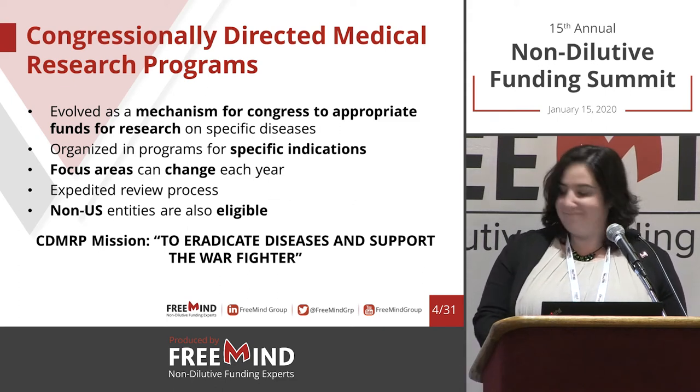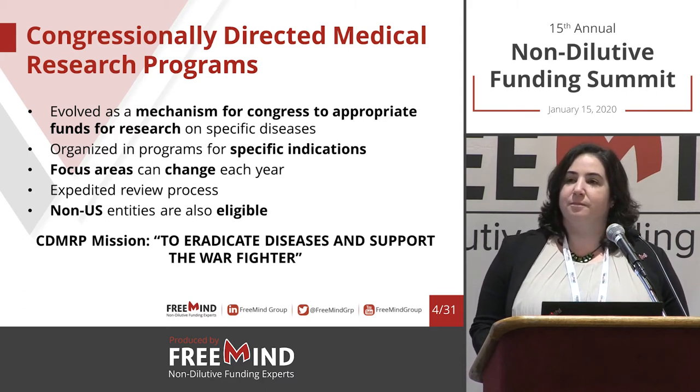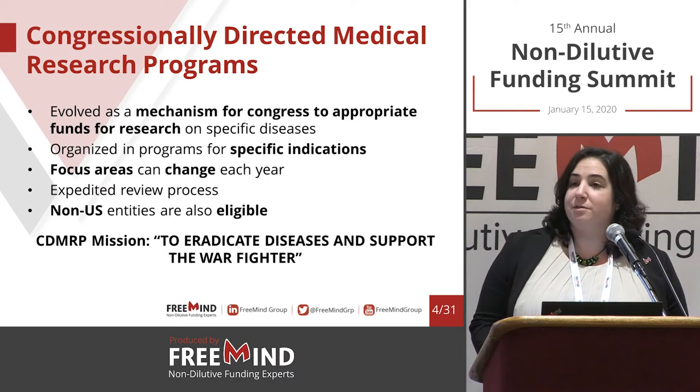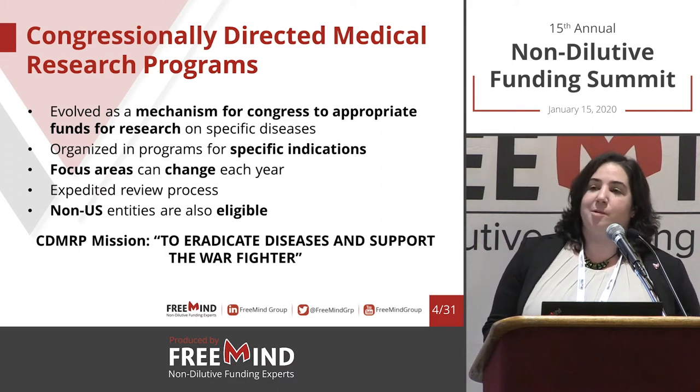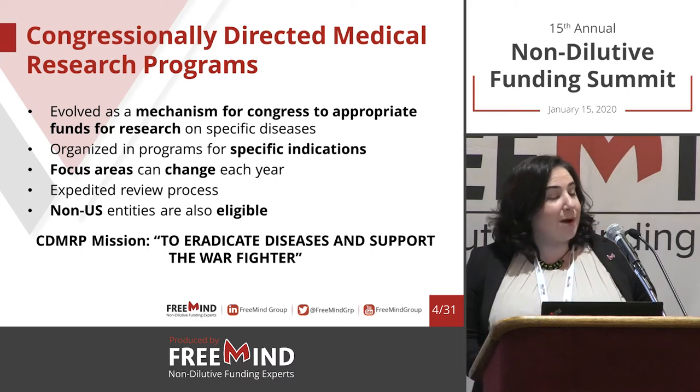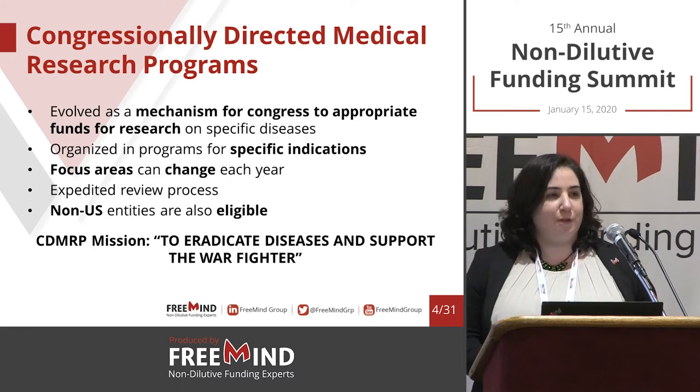Regarding the question on non-US entities: yes, absolutely — you can do the work outside the US even if you're a US company. As opposed to the SBIR program, where you're definitely bound to do everything within the US.